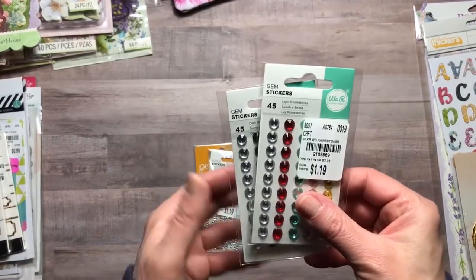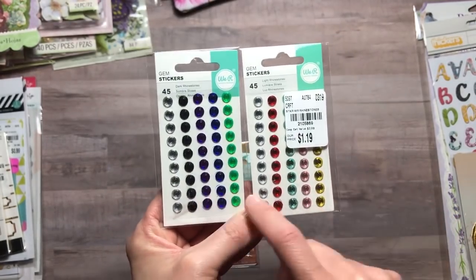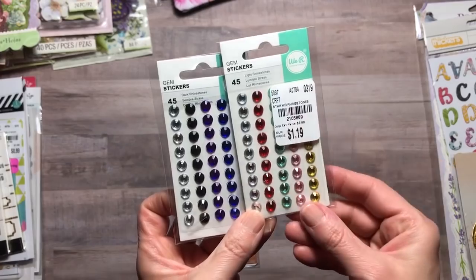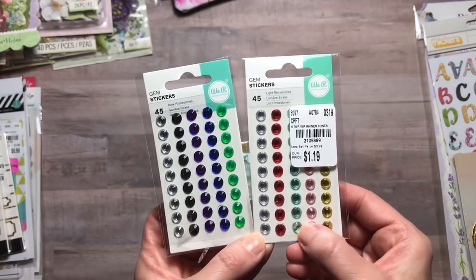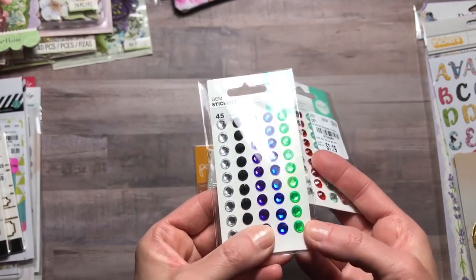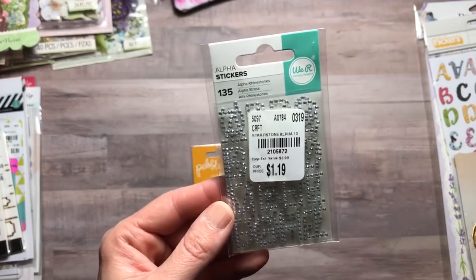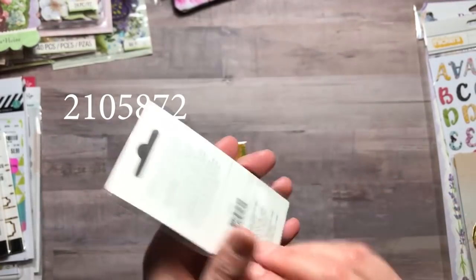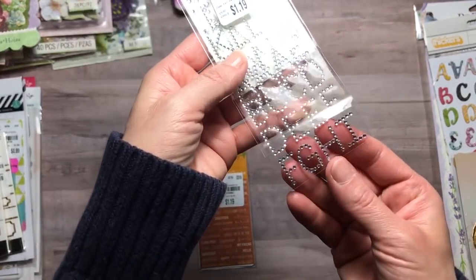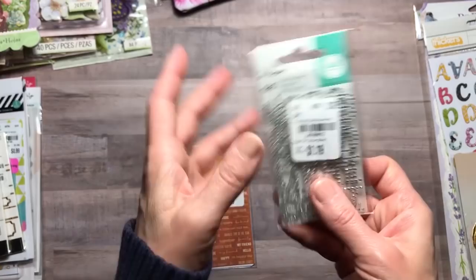I picked up some gem stickers — these are light rhinestones from We Are Memory Keepers, only $1.19. I love the color variety. I bought two packs: one is dark with black, purple, blue, and dark green; and this one just says rhinestones with pink, teal, gold, red, and white. Very nice for that price. I also found cute little alpha stickers from We Are Memory Keepers — they're little alpha rhinestones. I thought these were adorable and great for putting someone's initial or a monogram on a project, for $1.19.